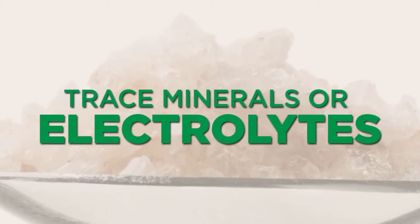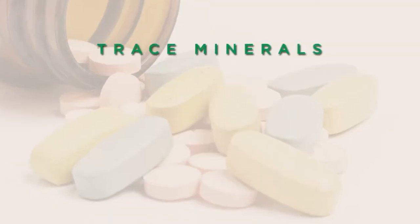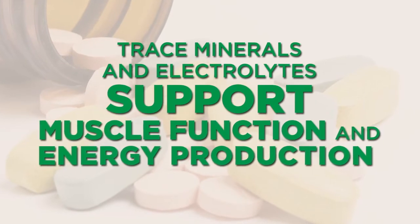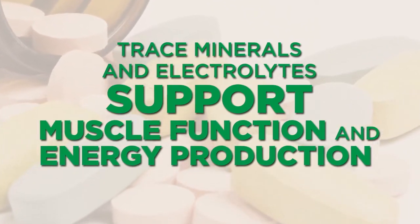The next one we like to have on hand are trace minerals, or electrolytes. Many of us are deficient in these electrolytes or trace minerals, and your body uses them for many different enzymatic reactions. They can be really helpful for supporting muscle function, supporting energy production, because they're really good for mitochondrial production and support — particularly while traveling, because sometimes when you're on the road, you're just not eating well. It's really good to bring these minerals with you.